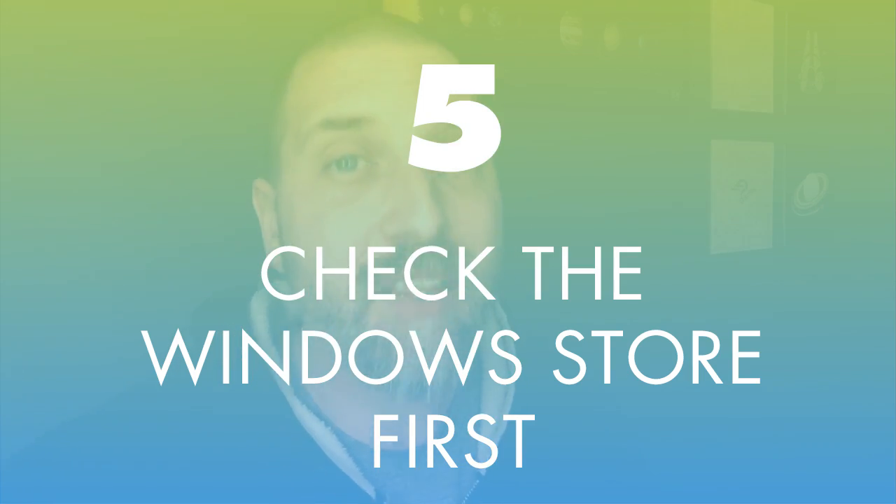Number five is check the Windows Store first. There are a million Windows applications out there — if you want a new email client, there are literally like 80 of them, but 70 of them are garbage. A lot of Windows apps date back decades, and even though you can find good apps outside the Store, I find that what's in the Windows Store tends to be newer and kept up to date.